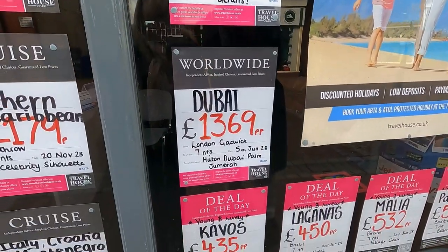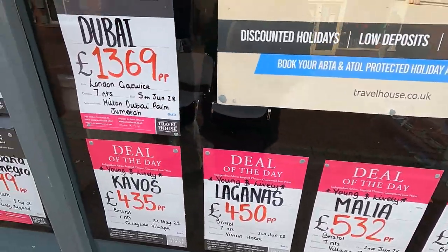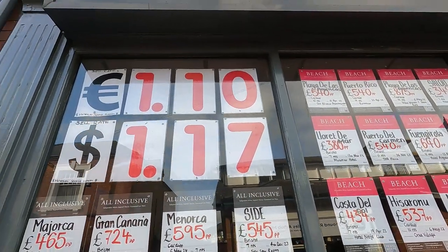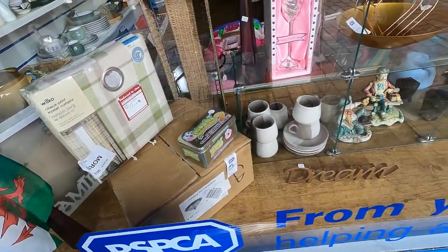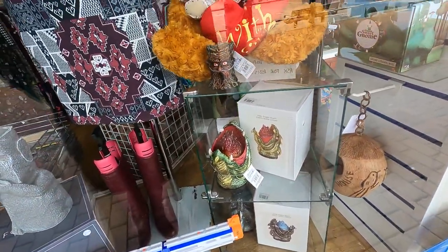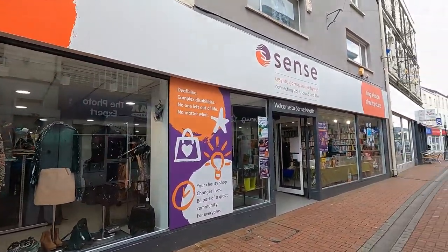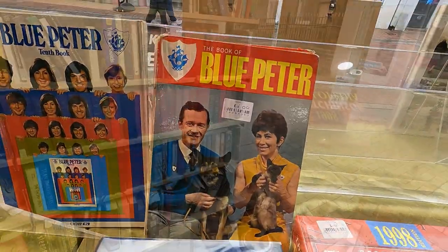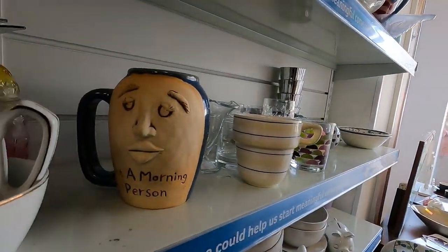Hide me in your suitcase — then just one of us can pay! 'Young and lively' in Malia — that's not for us. I don't think we'd be booking anything today anyway. What's the exchange rate? £1.10 for Euros and £1.17 for Dollars. No, I don't think we'd be booking anything today.